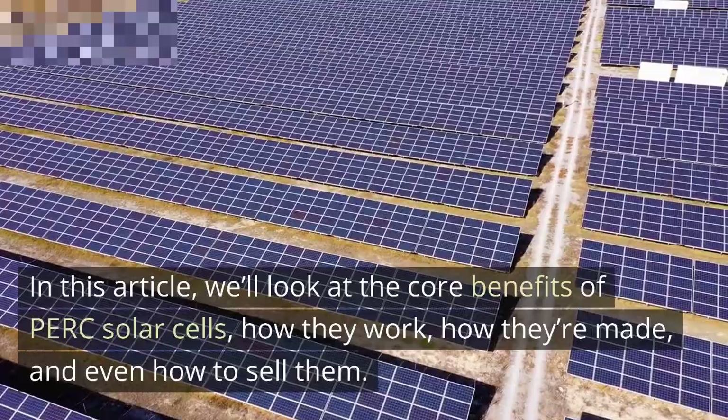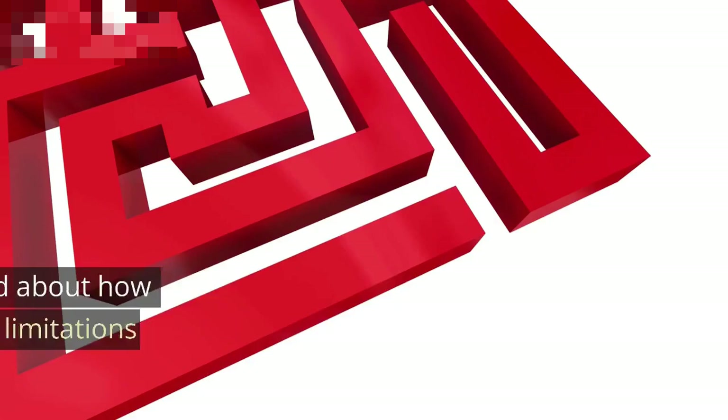We'll look at the core benefits of PERC solar cells, how they work, how they're made, and even how to sell them. But first, let's get into some background about how conventional solar cells work and what limitations they present.